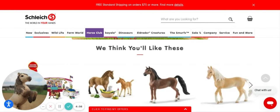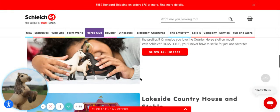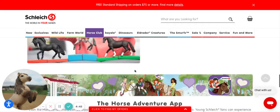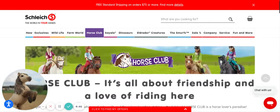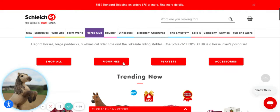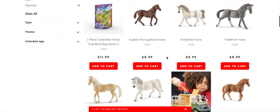Hello everybody and welcome back to another video. Today I really need your opinion in the comments. I've been thinking I need some new Schleich choices, so I thought why not go on to Schleich.com and get your opinion on which ones I should buy.